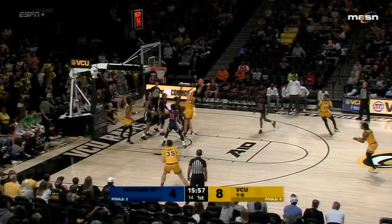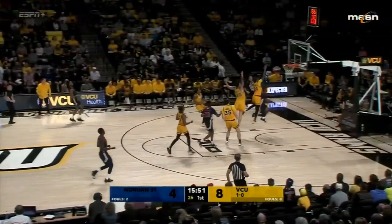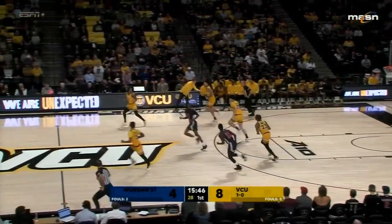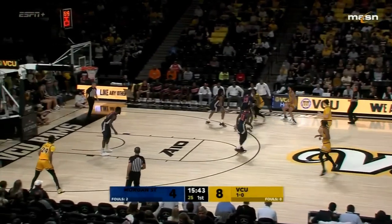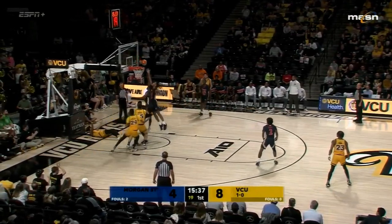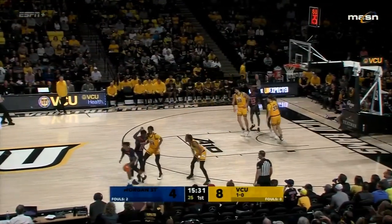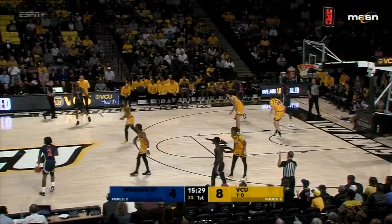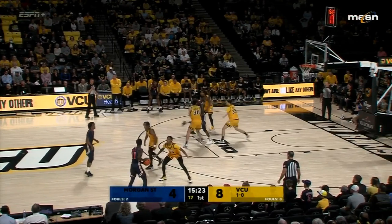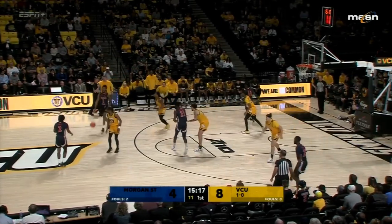Here's Nunn attacking the rim, Johns the offensive rebound, and a rebound for Morgan State who looks to run. Here's Burke in transition. Mike Rhodes is all over the officials about the lack of calls on the offensive end. Burke wanted a foul on the other end as David Schreiber sees his first action — the transfer from Hartford for the Rams. Both teams looking to push the ball every chance they get. VCU did a very good job getting back that time. Both coaches giving an earful to the officials about the lack of whistles.